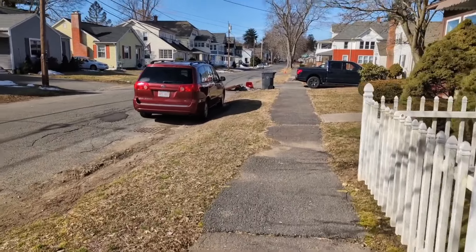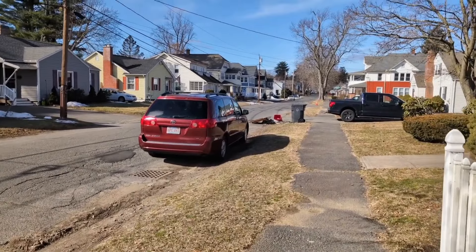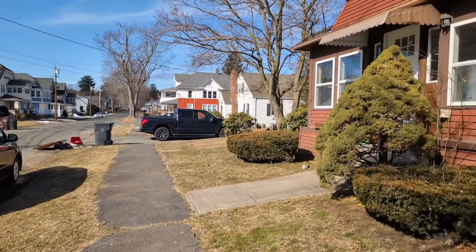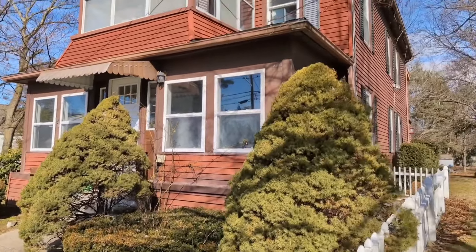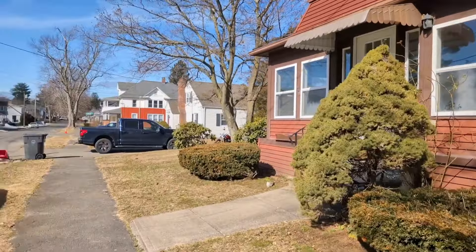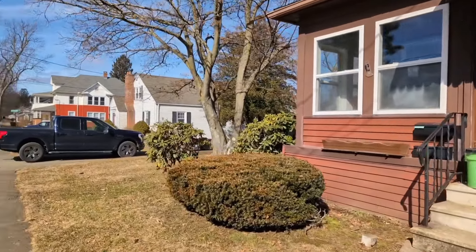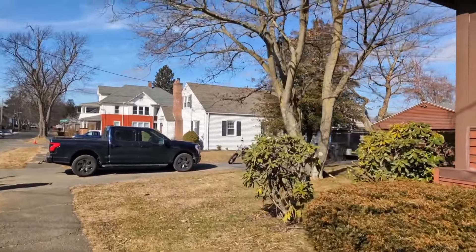So when I ran my numbers, we knew that an ARV — if it was all fixed up — was probably worth around $300,000 at that time. We figured we were going to have to put significant work into it: the roof, the trash out, the heating system, plumbing, all that kind of stuff. We came up with a rehab budget of around $70,000.